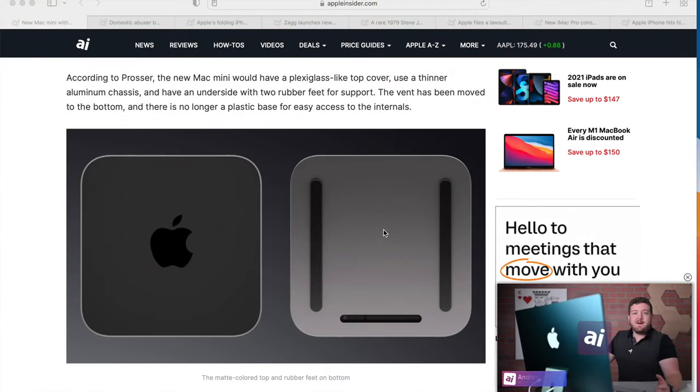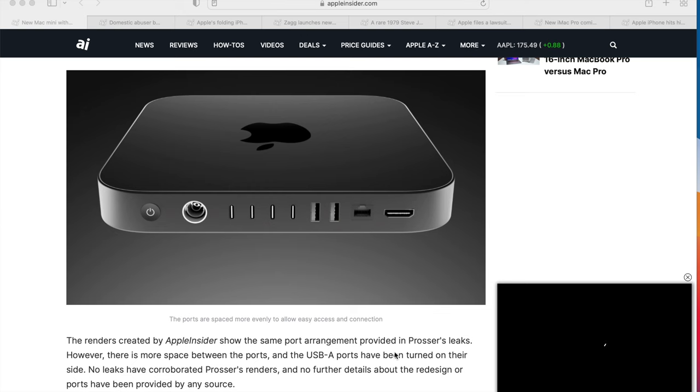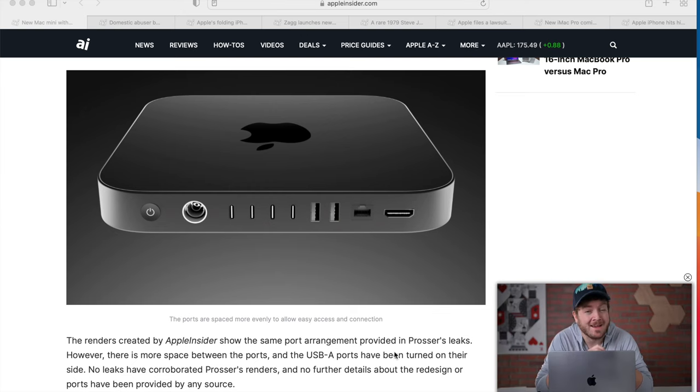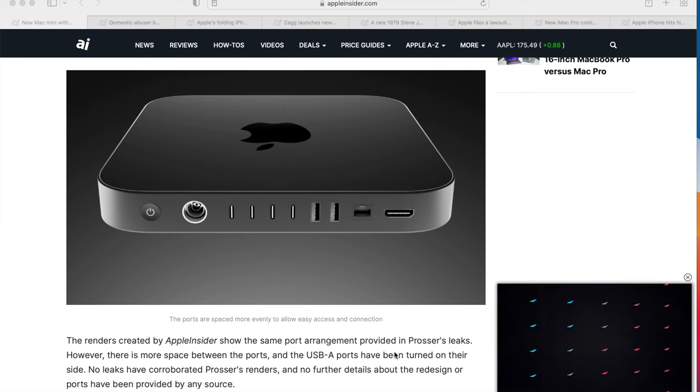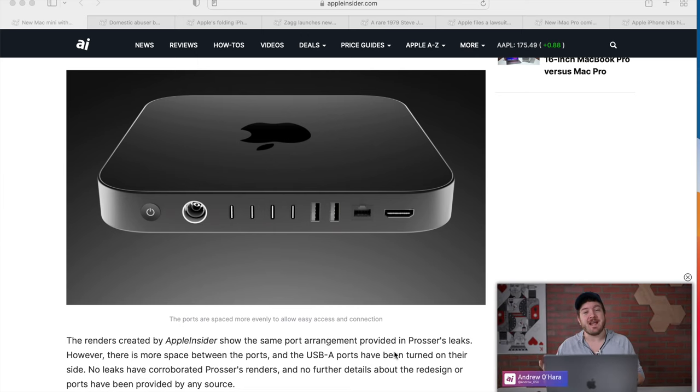He doesn't think they're coming out with a new chip, maybe just the chips that are in the MacBook Pros right now. If you scroll down, you can take a look at the design. It has rubber feet similar to the new MacBooks, and a vent on the bottom. It's got four USB-C Thunderbolt ports, two USB-A ports, an Ethernet jack, an HDMI jack, and the Apple power cable — the one basically on the iMacs. The big thing, though, is notice you don't see a headphone jack.